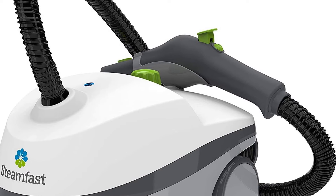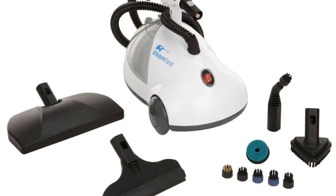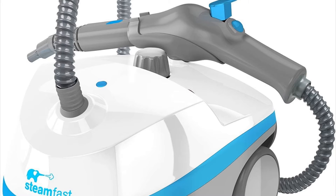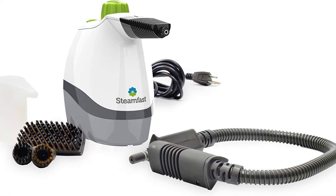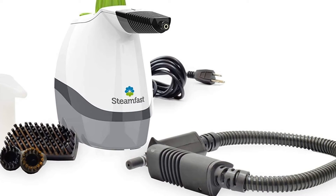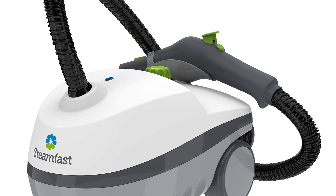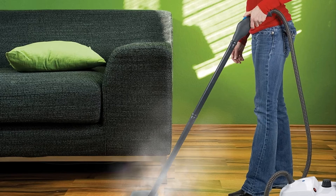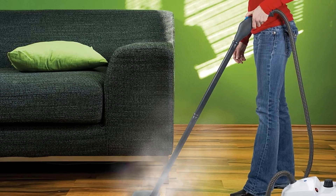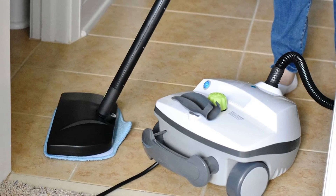You can lock it into the on position so you do not have to hold the button down for continuous steam. It removes dirt and grime without the need for a cleaning solution, and it's very hot and powerful with consistent pressure. The biggest complaint is that most of the attachments are not very good and fall apart easily, particularly the scrub pads and brushes. The extension wands are also a little flimsy and bend with little pressure, and the hose may fray after a short period of time.